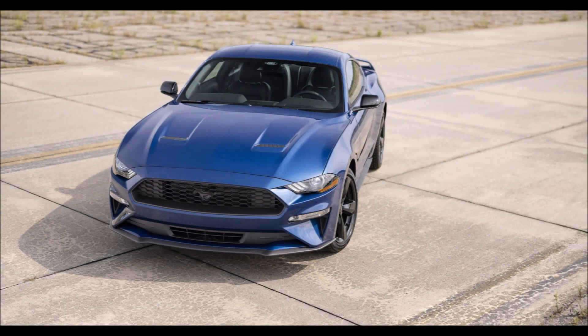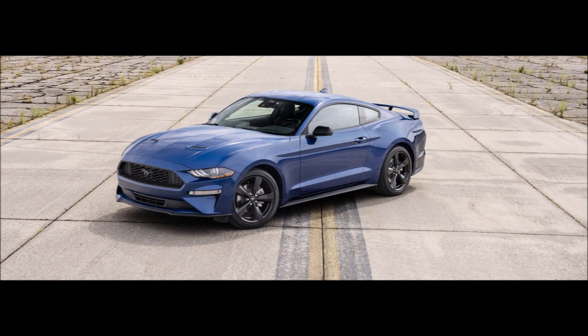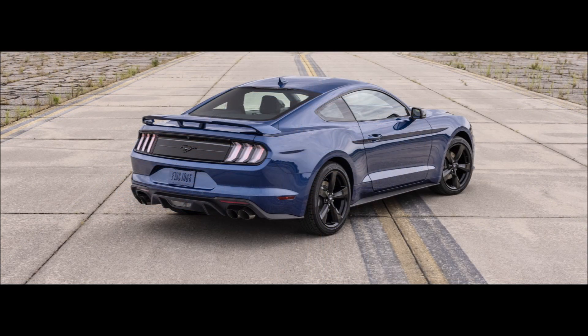There's also an ebony black and race red California Special badge in the trunk. All these can be combined with Atlas Blue, Carbonized Gray, Cyber Orange, Dark Matter, Grabber Blue Metallic, Iconic Silver, Rapid Red, Shadow Black, and Oxford White exterior colors.